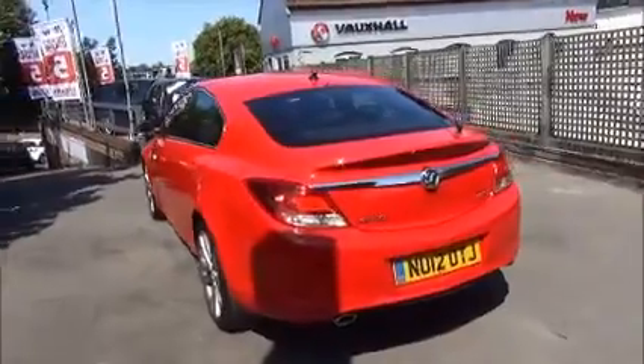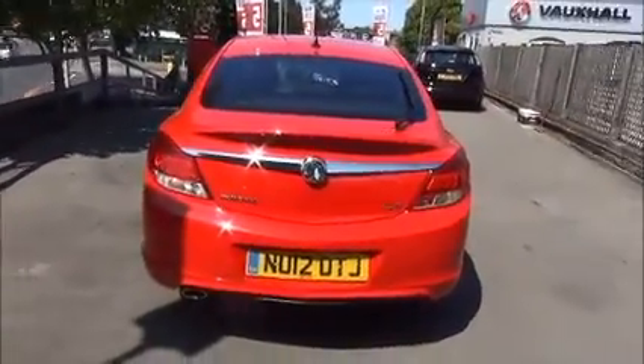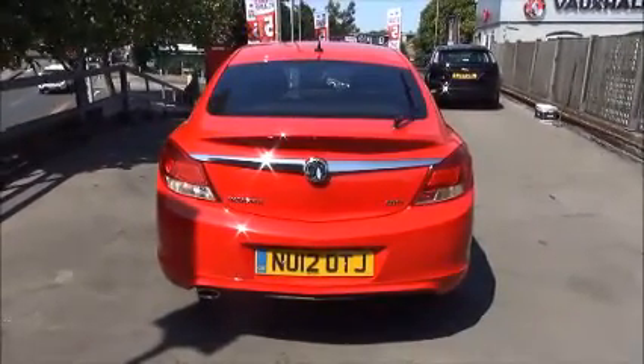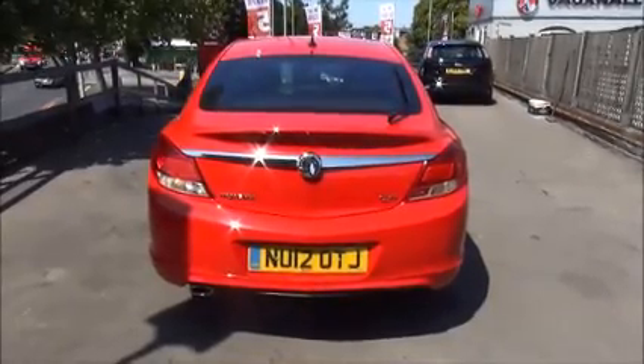As we move to the rear of the vehicle you can see it comes with a high central brake light, a rear wash and wiper, colour-coded back bumper, rear parking sensors and rear bumper skirts.